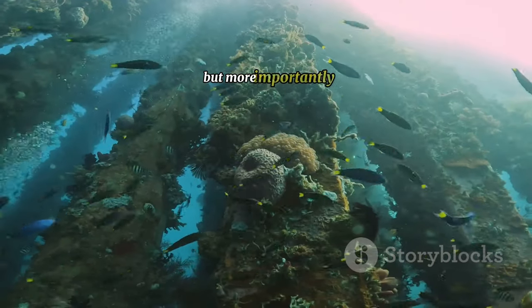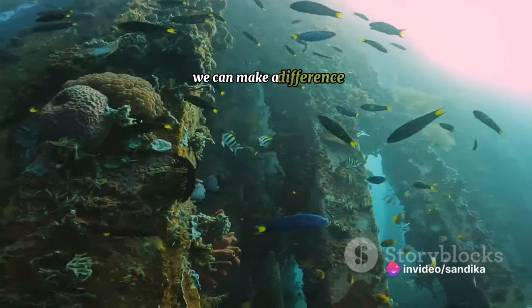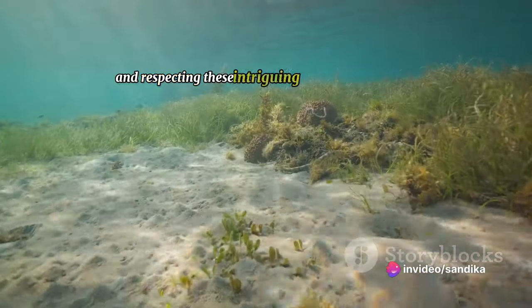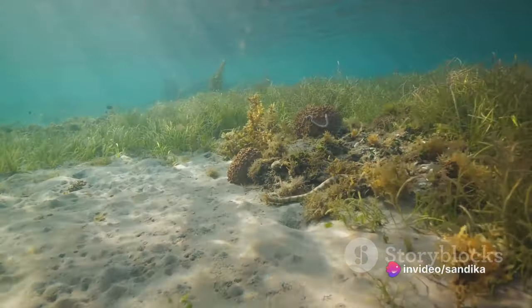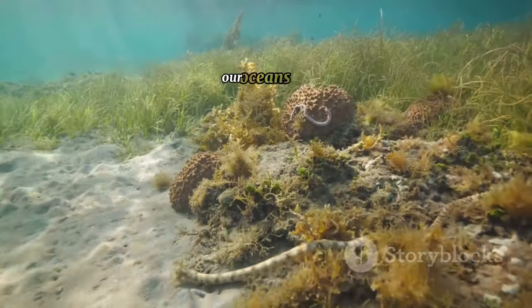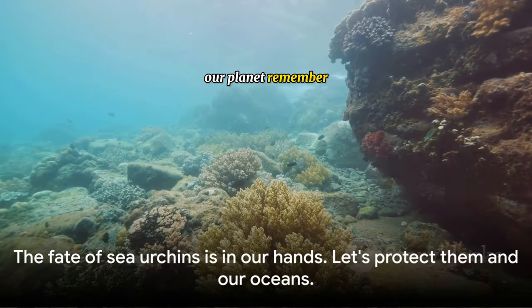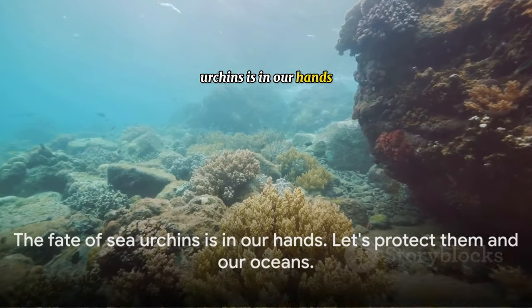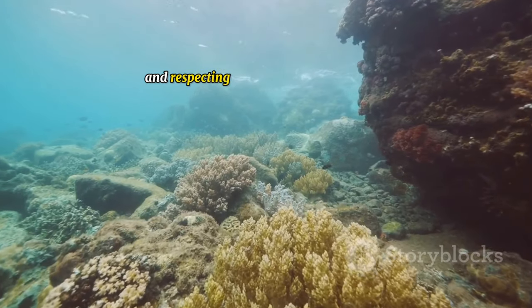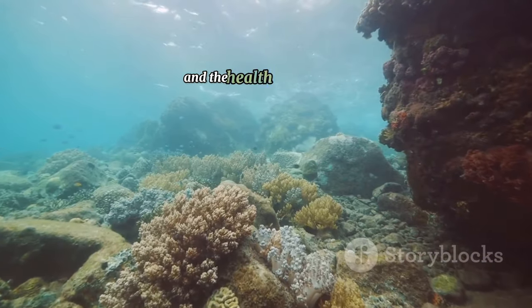But more importantly, we've recognized the power we hold — we can make a difference. By understanding and respecting these intriguing denizens of the deep, we can contribute to their survival. We can help maintain the health of our oceans and, by extension, our planet. Remember, the fate of sea urchins is in our hands. By understanding and respecting these fascinating creatures, we can help ensure their survival and the health of our oceans.